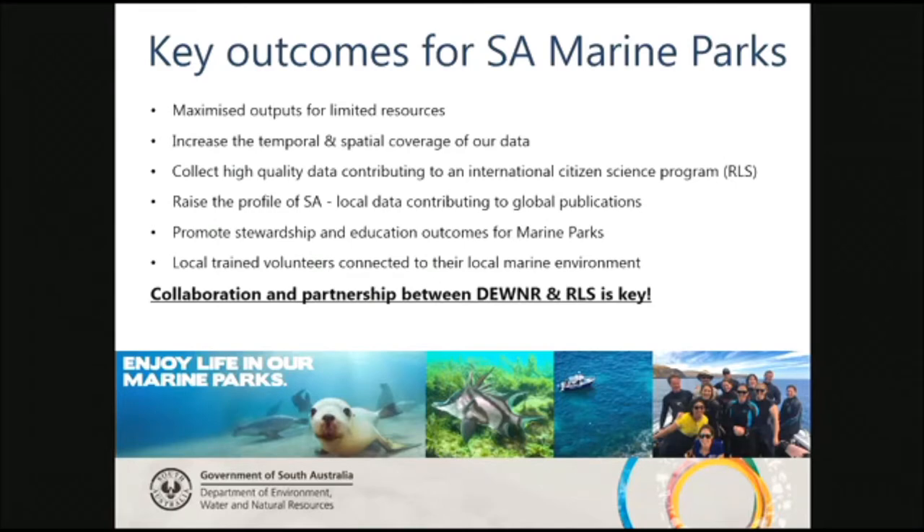The key outcomes for the marine park program are: it's maximised the outputs from our very limited resources, and increased the spatial and temporal coverage of our data. The main thing is that by collecting this high-quality data, it's feeding into an international citizen science program where it's getting published at a global scale — really raising the profile of South Australia. The stewardship and education outcomes are phenomenal. And having local volunteers diving in marine parks brings that connection — they become connected to their local marine environment. Collaboration and partnership are absolutely paramount for our program.